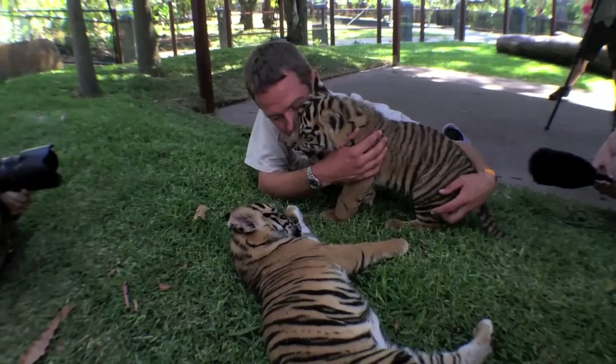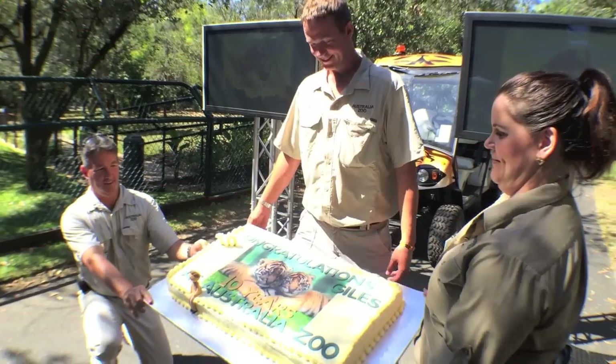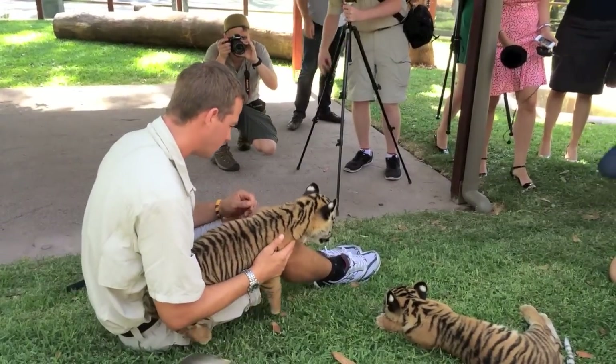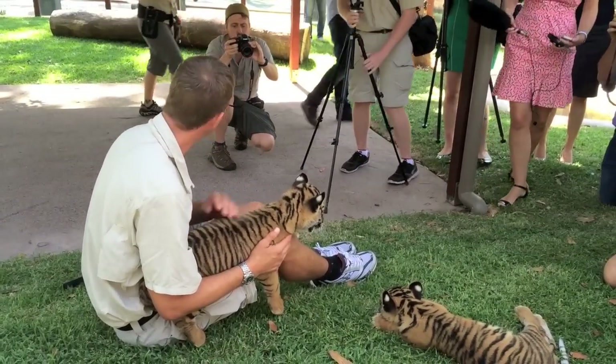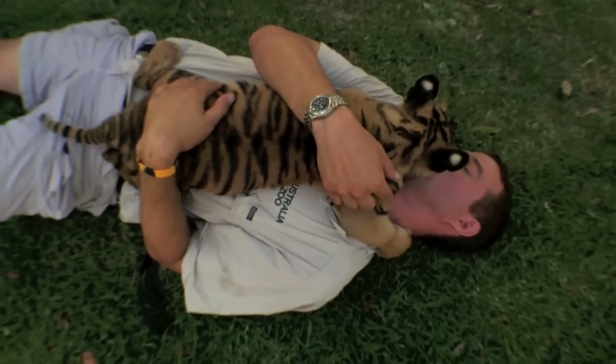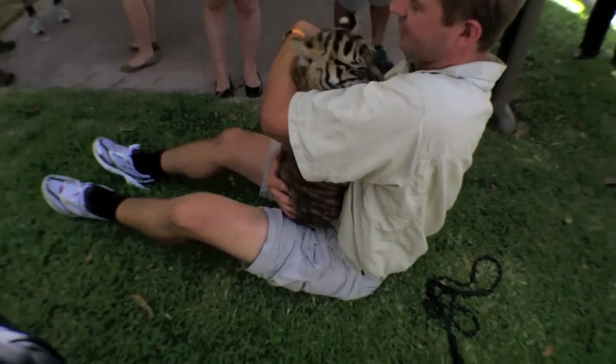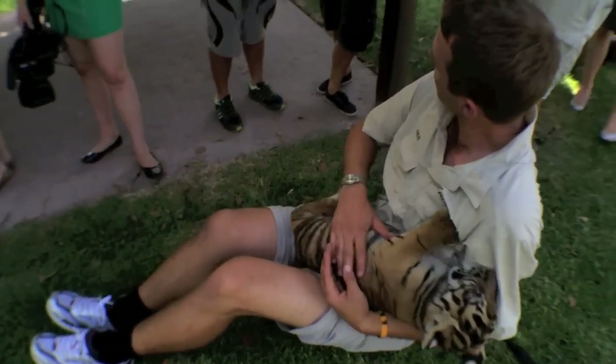Giles Clarke, Australia Zoo's Head of Tigers and Conservation, also celebrated ten years of service with the zoo — and it's obvious he's a man who enjoys coming to work. He said: I've got an amazing job and there's never a day that goes by that I'm not grateful for it.